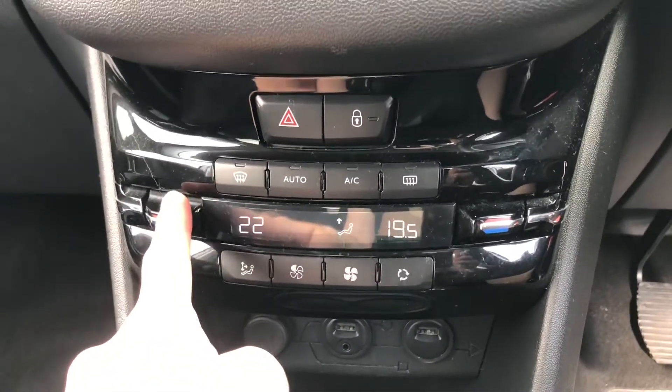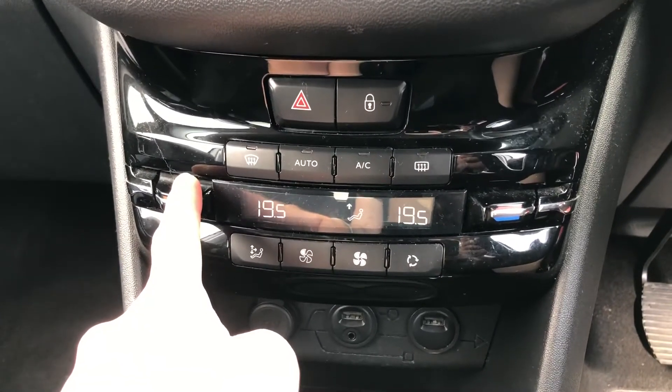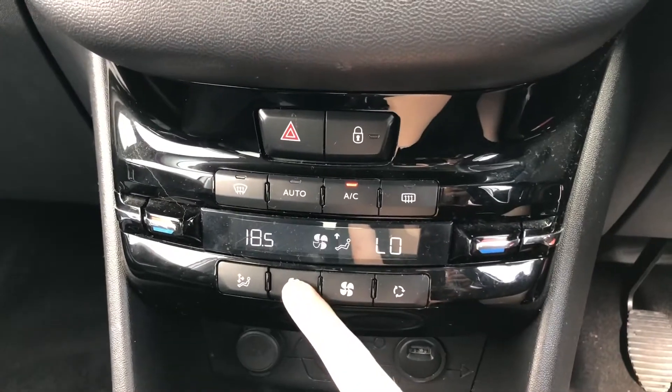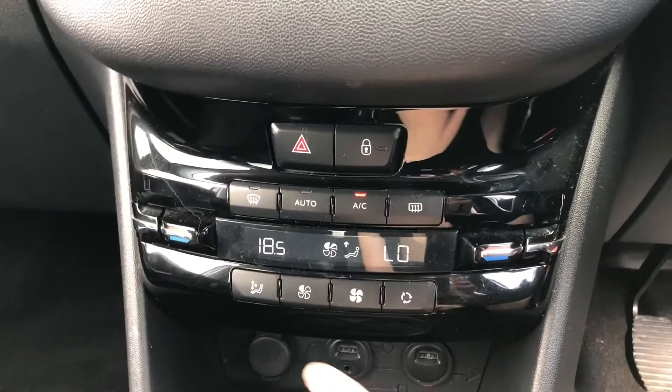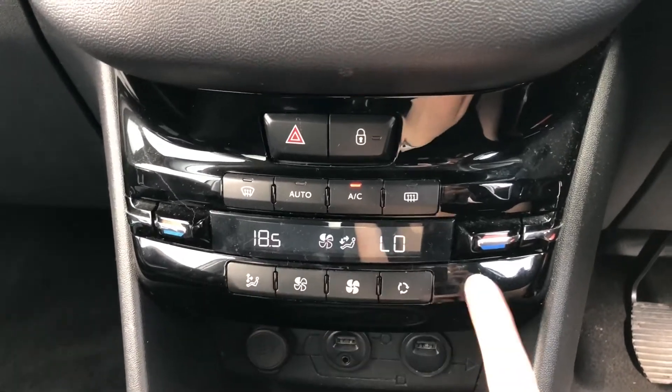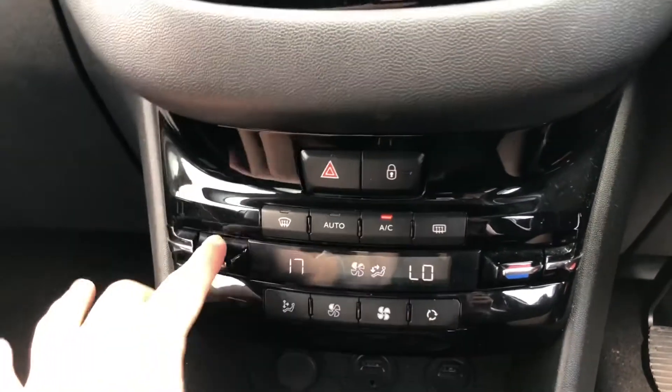Just above that is your dual climate control. A great thing about dual climate control is that you can adjust one side without affecting the other side. So if you like it colder than your passenger, you can adjust your side and it won't affect them. And as it is on the centre console it can easily be adjusted by either the driver or the passenger.